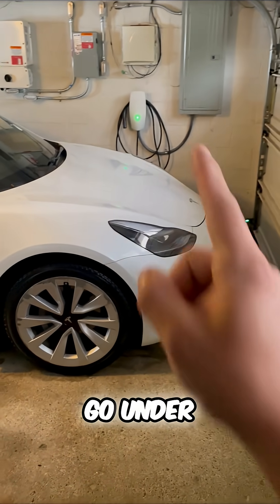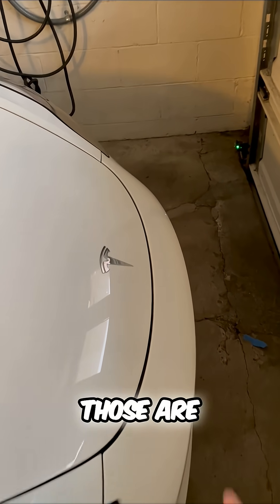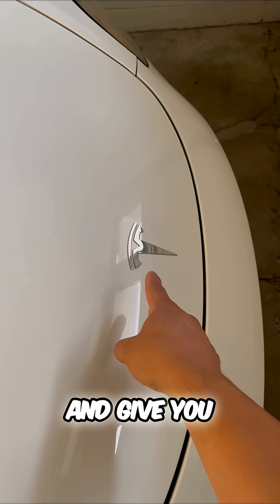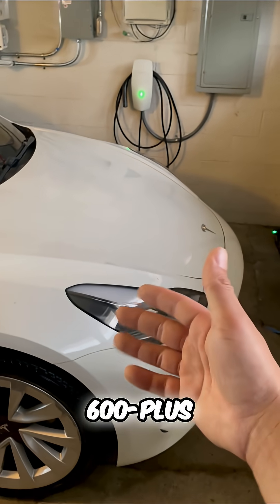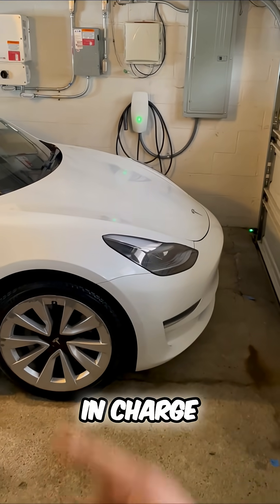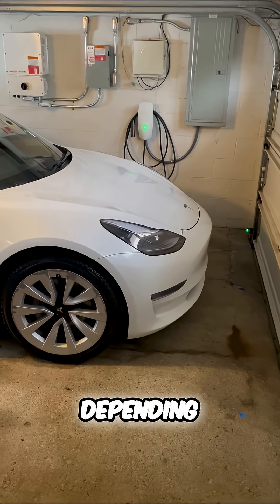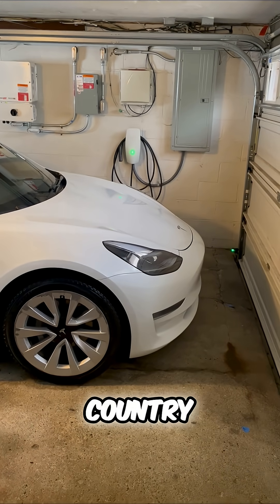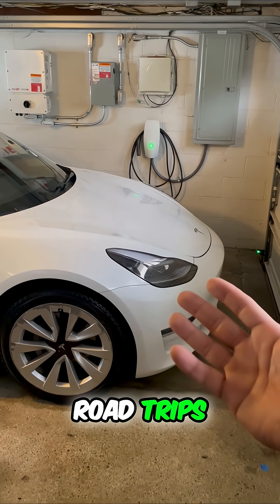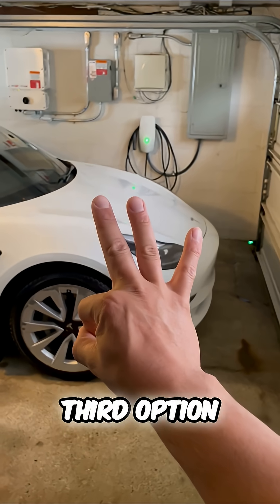Number three: under that same list, you can look up superchargers. Those are Tesla-branded chargers and give you the fastest charge — 500 to 600-plus miles per hour in charge. You'll spend maybe 10 to 20 minutes there depending on how much range you need. These are the ones all over the country on the interstates for road trips and more. These are the fastest chargers — that is your third option.